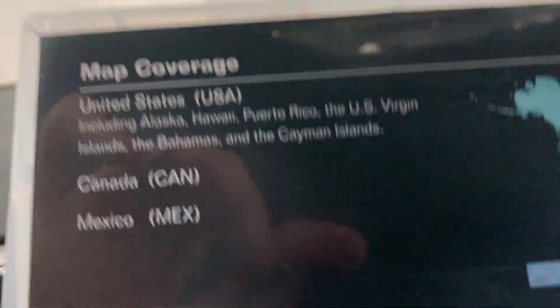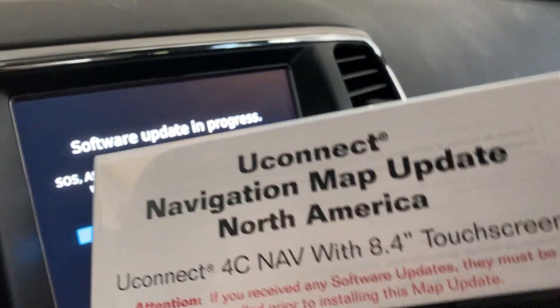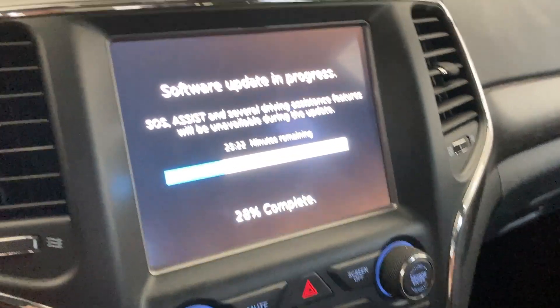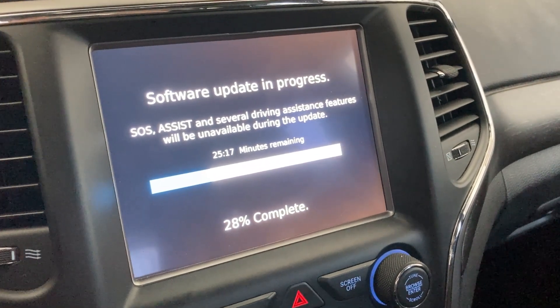It's weird that they sent me this physical kit — I tried to get the download option first, but for some reason it said out of stock. I don't know how a download option can be out of stock, but it was, so they sent me this USB kit and the software. Stay tuned for the next update on the maps.